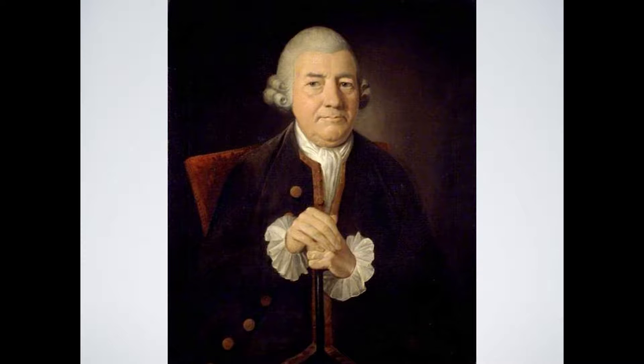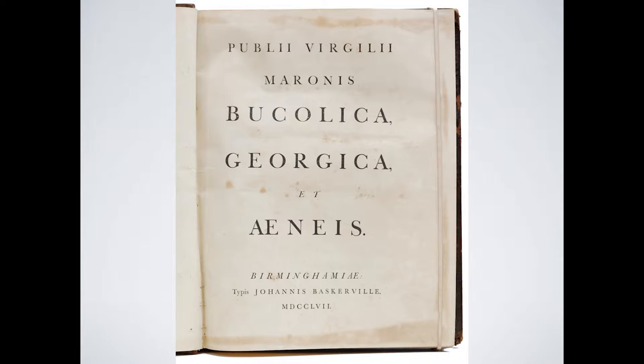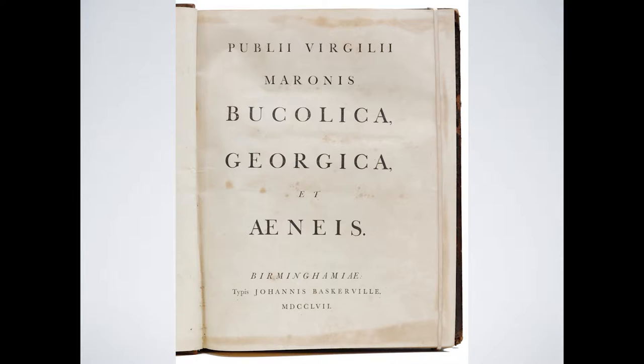He was originally trained as an engraver but went into bookmaking at the age of 44. He was unhappy with the typefaces popular at the time, so he decided to make his own. It took him three years to complete his first project, a book of Virgil's poetry published in 1757. His typefaces were too delicate for the technologies of the time, so he invented new formulas for ink and invested in the creation of smoother paper to make it happen.